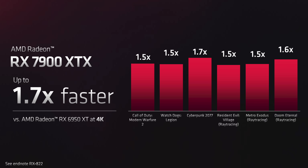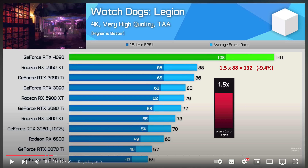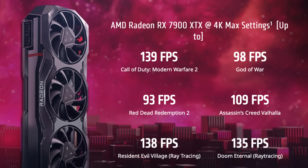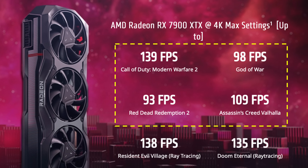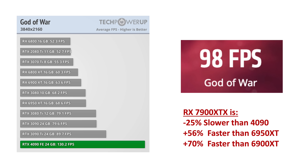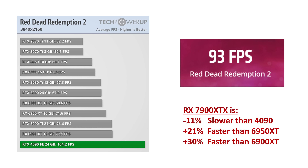Now let's move on to 4K rasterization performance. In the 1.7x faster chart, I took two games: Watch Dogs and Cyberpunk. From Hardware Unboxed's data for Watch Dogs Legion, the 6950 XT averages 88 FPS. Multiplying that by 1.5, the 7900 would be at 132 FPS — just 9.4% short of the 4090. In Cyberpunk, the 6950 averages 49 FPS, so a 1.7x increase for the 7900 would provide 83 FPS, tying with the 4090. Using AMD's website performance chart showing frame rates of four games at 4K max settings, in Modern Warfare 2 the 7900 is tied with the 4090; in God of War it is 25% slower; in Red Dead 2 it is 11% slower; and in Valhalla it is 7% slower.